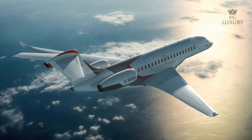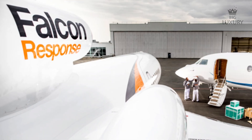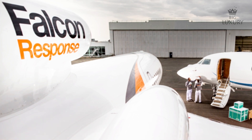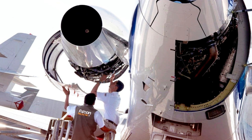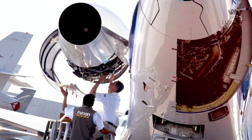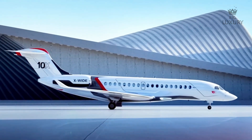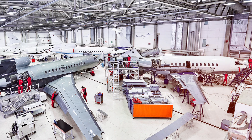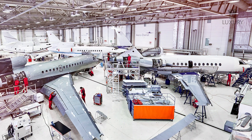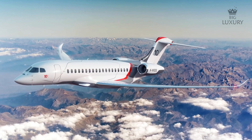Dassault's commitment to customer satisfaction extends beyond the aircraft itself. The Falcon 10X is supported by a worldwide network that includes Falcon Response, a suite of aircraft on-ground support services dedicated to minimizing downtime and ensuring the aircraft remains operational. This proactive approach to customer service ensures that Falcon 10X operators have access to rapid support and solutions, keeping their aircraft flying and their schedules intact.